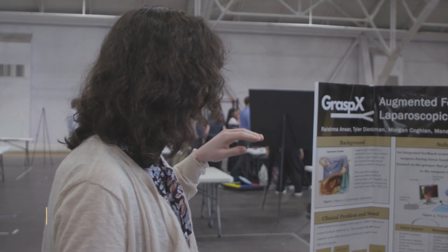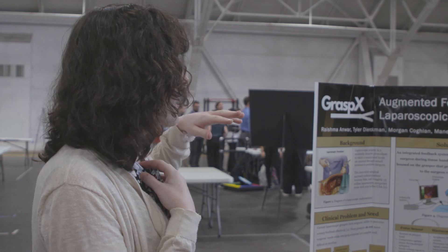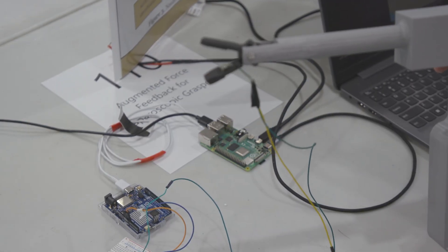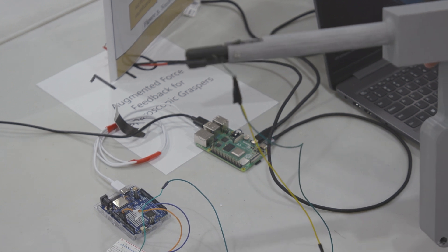My name is Morgan Coughlin. I am a senior in biomedical engineering. Laparoscopic surgery is a kind of minimally invasive surgery. One complication is that for early career surgeons, they don't have the experience with open surgery to understand what tissue looks like when you're applying force to it. What we aim to do is to add force feedback to these graspers to make it easier for these surgeons.